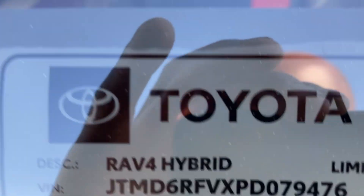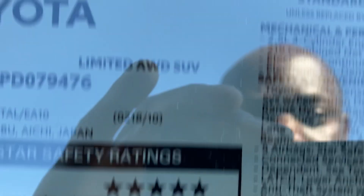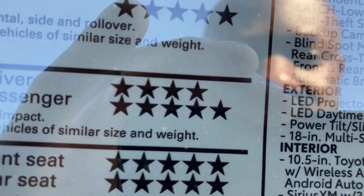This is the window sticker right here — this is a 2023 RAV4 Hybrid Limited. Midnight Black is the paint color. Gets 40 miles per gallon, which is incredible. Got the 2.5-liter inline-4, 219 horsepower combined with an electric motor. Got the safety suite, cross-traffic alert, backup camera, and LED headlights.